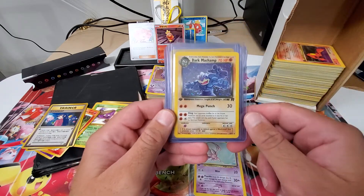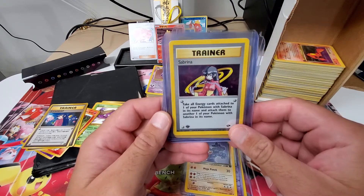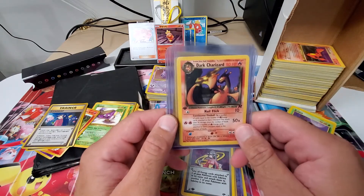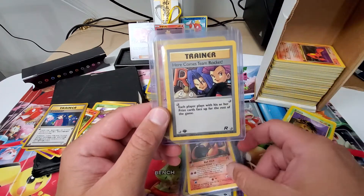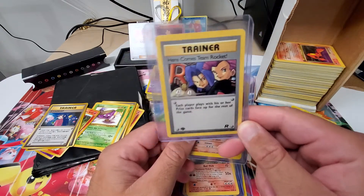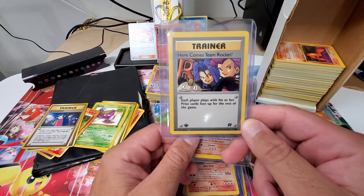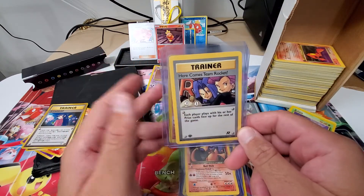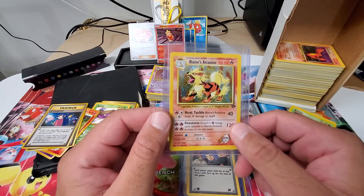Then we had a first edition Dark Machamp. We had a first edition Sabrina holo. I saw this and I got so excited — it's a first edition Dark Charizard, non-holo. When the Team Rocket set came out, this card — I loved it, I absolutely loved it. Each player plays with his or her prize cards face up for the rest of the game. Didn't particularly like the effect, but the art I just loved. And then I had this Blaine's Arcanine, all in super great condition.